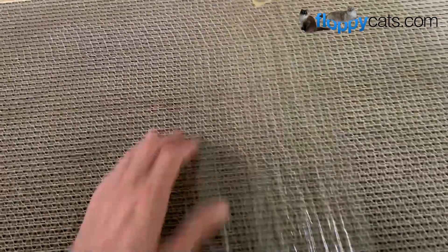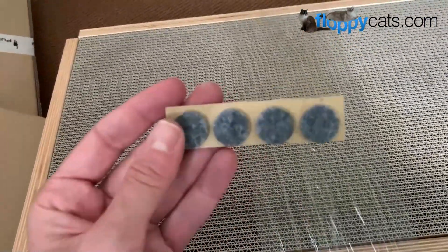It also comes with these guys, which you can put on the bottom of the feet to protect your floors if you want.